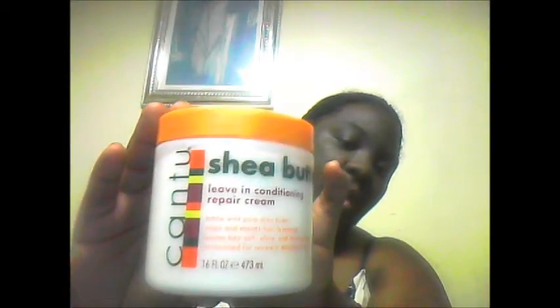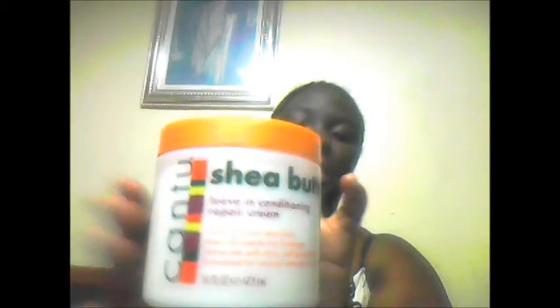My next thing is something that again everybody loves, but I found it more helpful than I actually thought it would be. It's the Cantu leave-in conditioning repair cream. This stuff is my go-to leave-in conditioner and I have a lot of it left. I try to switch it up so my hair doesn't get used to it. When my hair was starting to lose moisture I would wash it, put some of this on, and my hair felt so soft. It's great especially if you want to repair your ends.